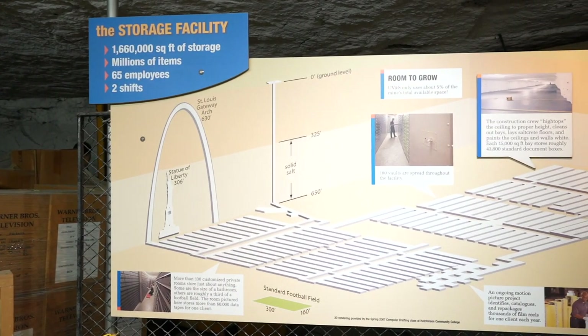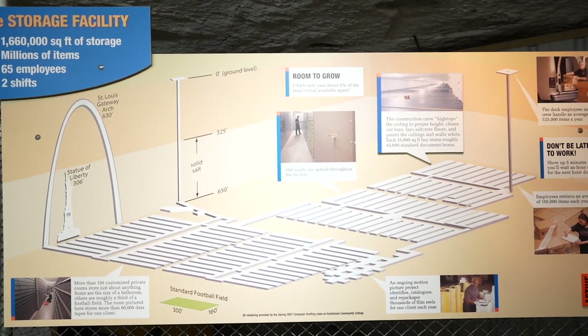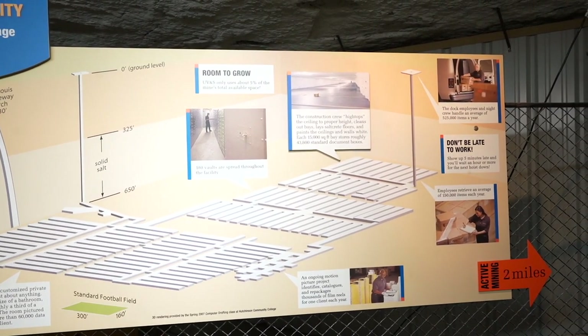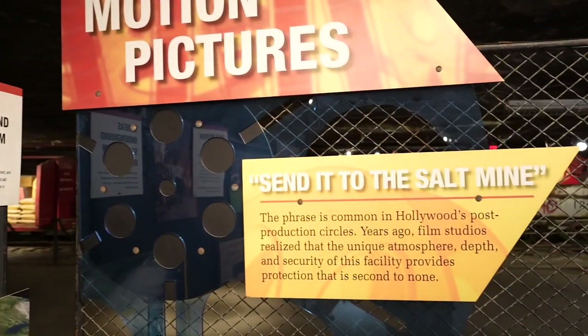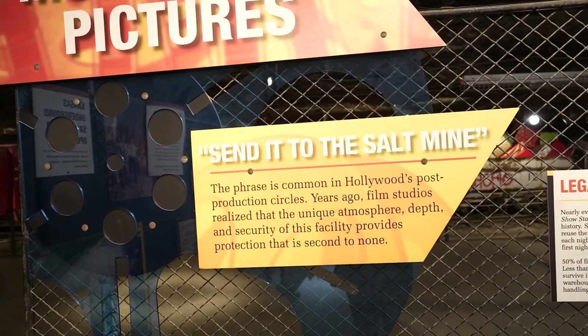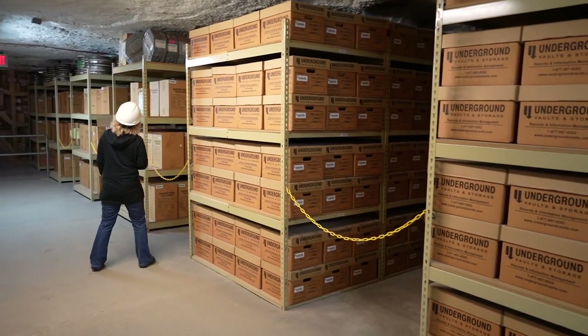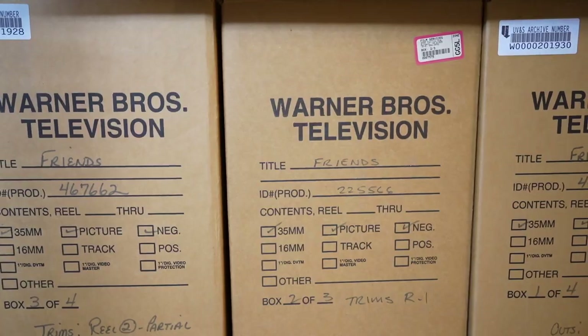The salt mine is also a strategic storage facility. It turns out that the climate, lack of humidity, and lack of sunlight are the perfect conditions to store things like movie pictures, TV shows, and important documents. There's also a lot of movie memorabilia down here. Behind me is videotape, movie reels, and such stored by Hollywood — this is a good place to store especially old movies because they do not deteriorate due to the constant temperature and humidity down here.